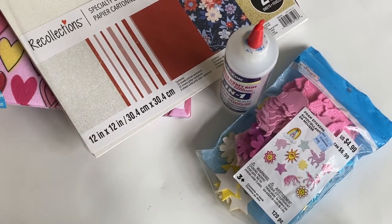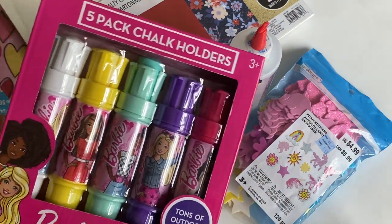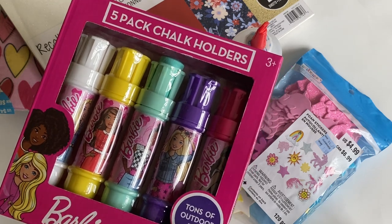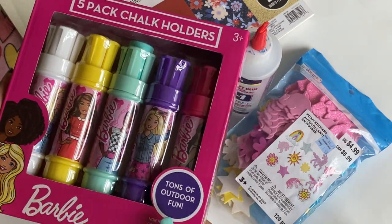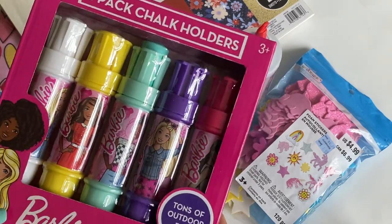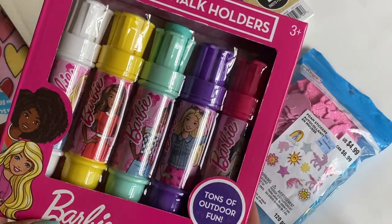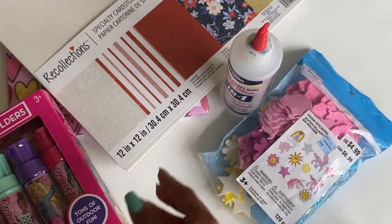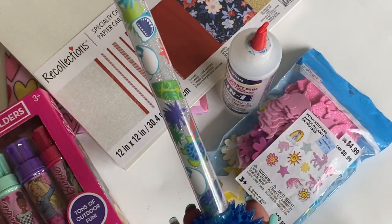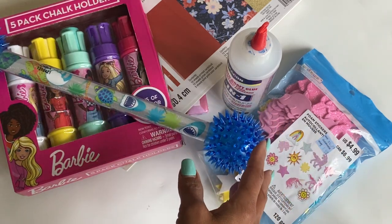I also got a couple of kids' toys — I'm collecting them for my little second cousins that live in Minnesota. I'm still filling up that box and plan to send it over soon since summer's almost over. I found this cute little Barbie five-pack chalk holder, which I thought was really fun. I also grabbed this little toy that I think lights up at night. I have a boy and a girl cousin, so I thought it would be fun — super small haul overall.